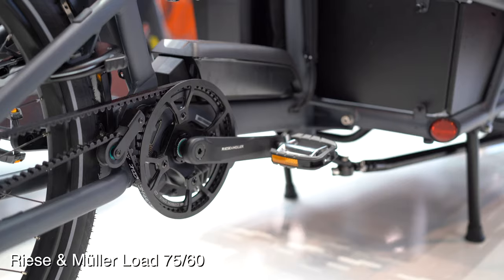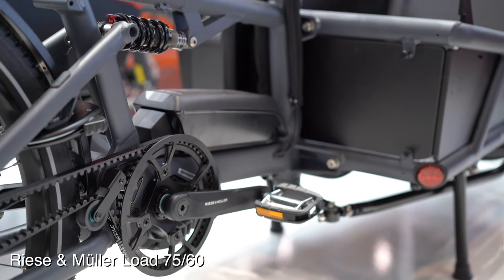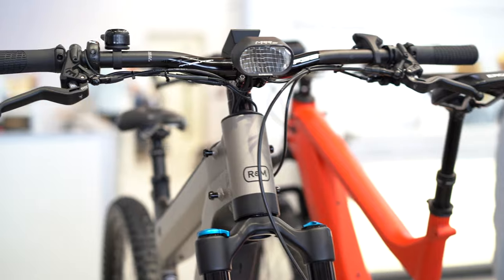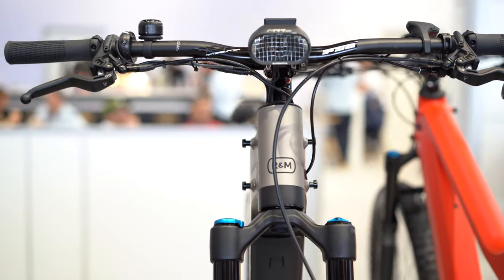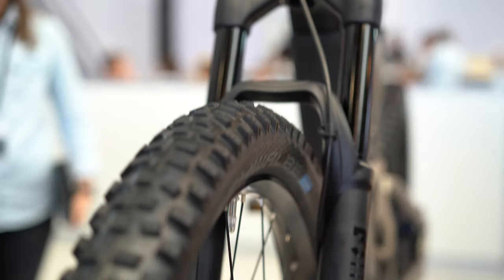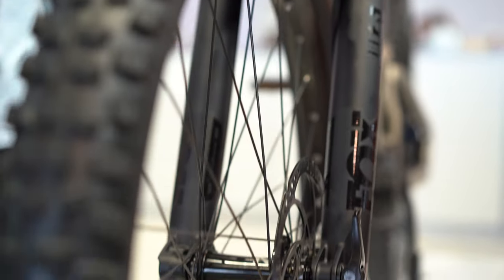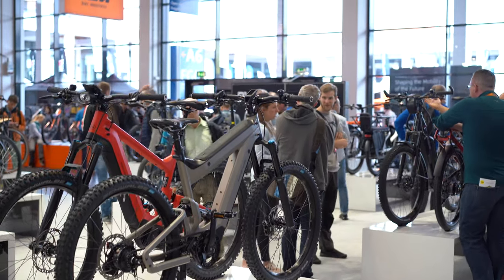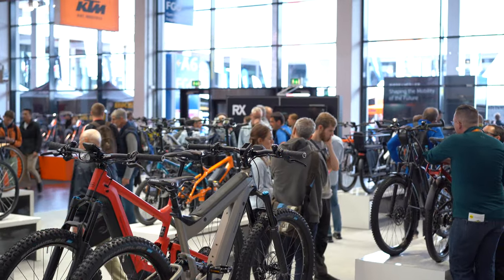We will have a complete breakdown of the Riese & Müller 2020 lineup — it has some of the coolest stuff I have seen in a while. I'm very excited about it. I will also have a production facility tour coming up soon from Riese & Müller's brand new production facility where all their bikes are hand built. I cannot describe how cool this place was.